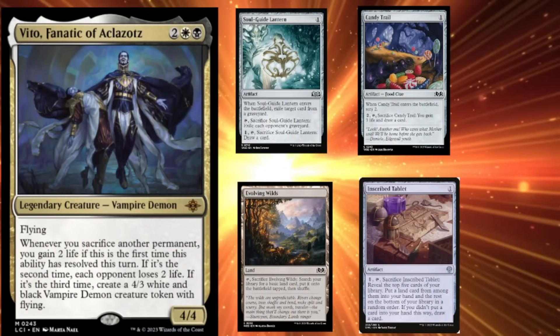This next one gives me a chill. This is Vito, Fanatic of — I can't pronounce that last one. It's a one black, one white, two generic legendary vampire demon with flying. He's a four-four. Whenever you sacrifice another permanent, you gain two life. If this is the second time this ability resolved this turn, each opponent loses two life. If it's the third time, create a four-three white and black vampire demon token with flying. In standard, with cards like Evolving Wilds and the Nukapita Maestro lands, you can make this guy work. Players are going to build sacrifice decks to trigger him two or three times a turn.